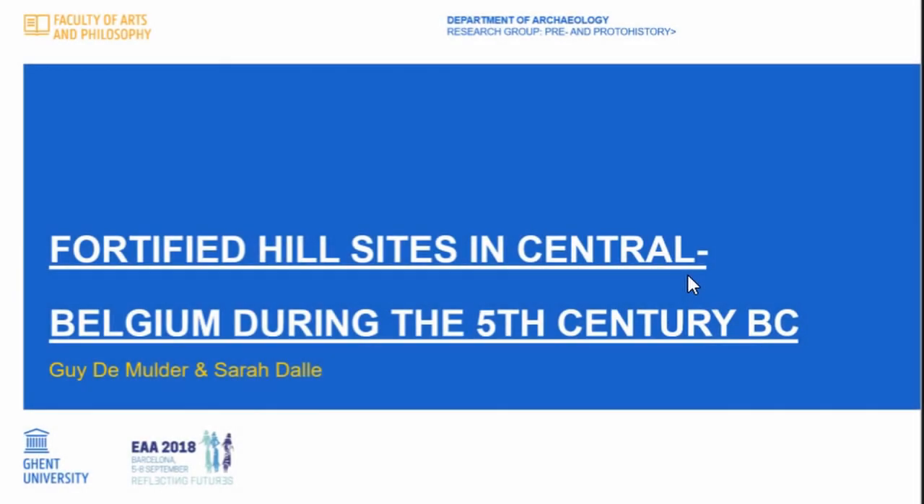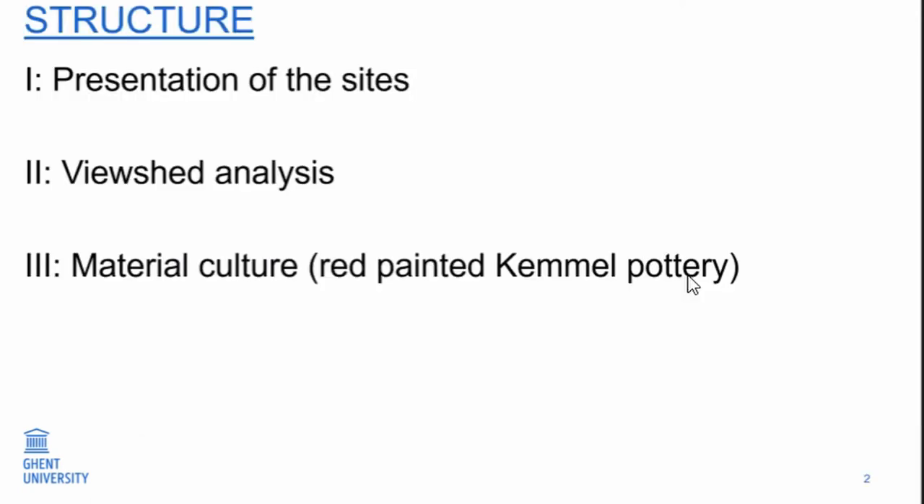We are moving up to Belgium. I will present, in my name and also my colleague's, an overview of the fortified hillsites in central Belgium during the 5th century BC. First a presentation of the sites, then a viewshed analysis that has been done by Sarah, and then about the material culture, more specifically the red-painted Camelware pottery.